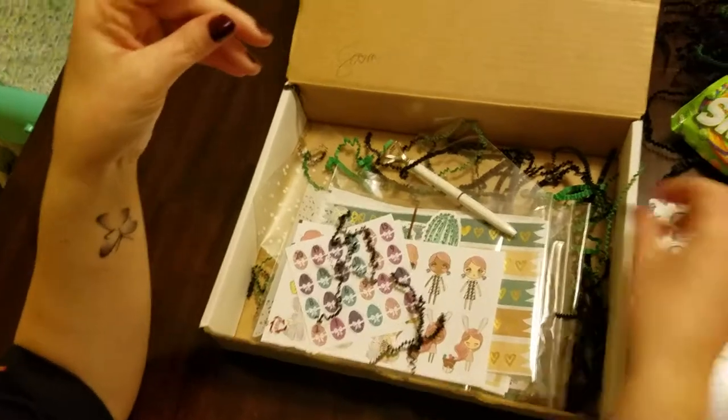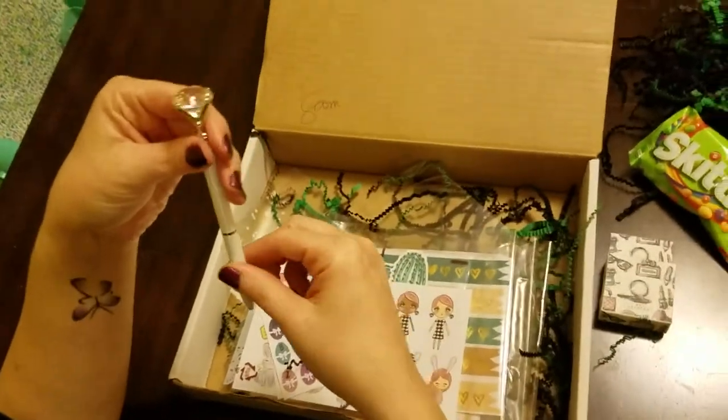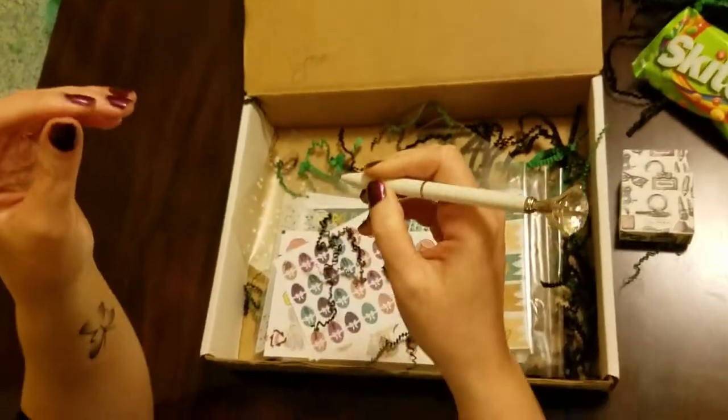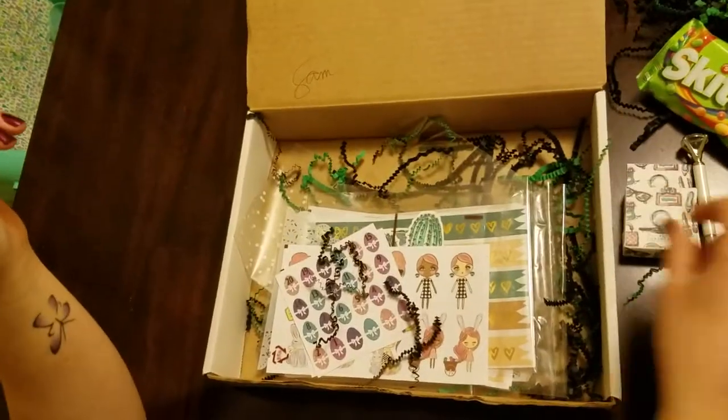Super adorable. We got a diamond pen — it does write super smooth and we're really going to enjoy this pen.